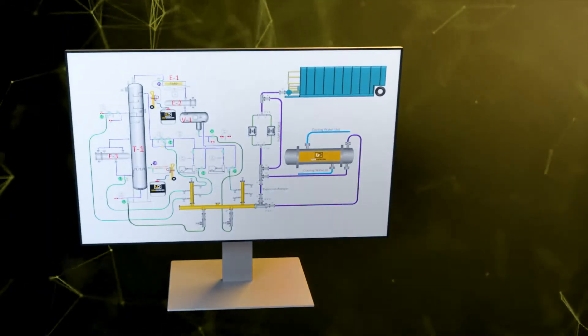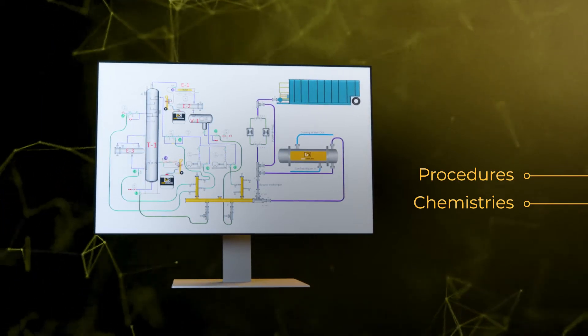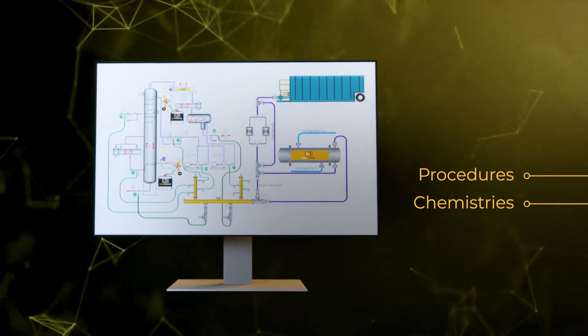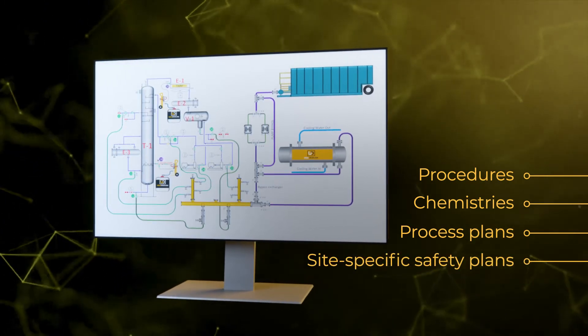Our experts work with you to determine the most effective procedures and chemistries for your equipment, contamination type and objectives, and we develop comprehensive process and safety plans for every step of the operation.